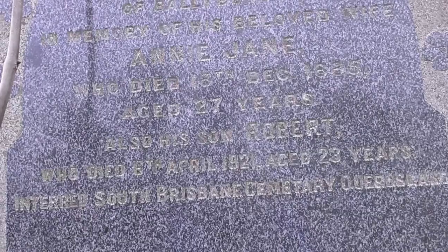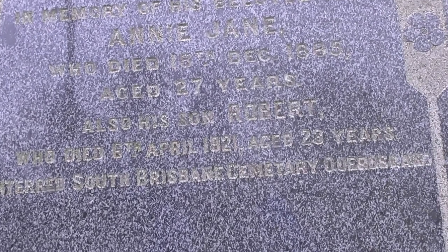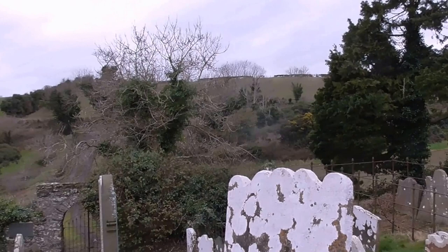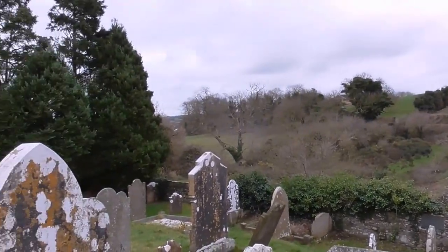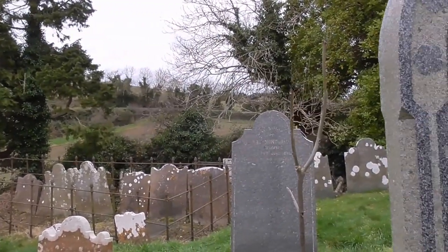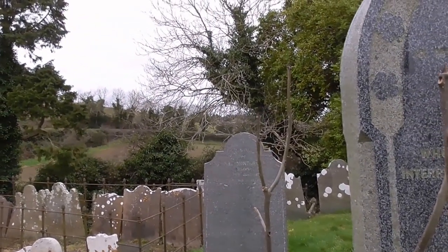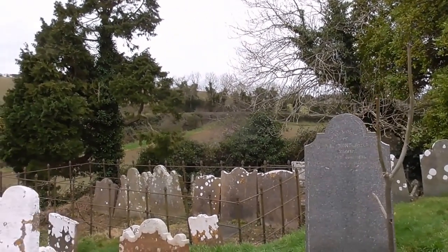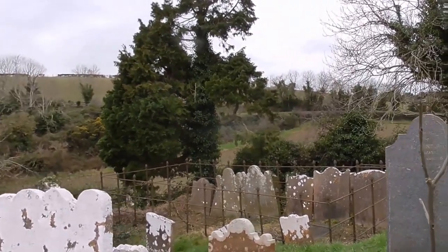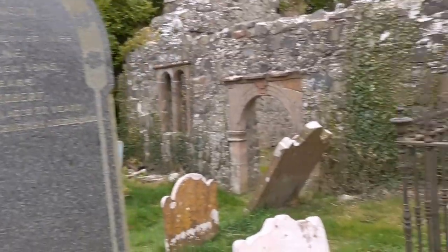Hard to tell. And also his son Robert, who died 1921, aged 28, interred South Brisbane Cemetery, Queensland. And people from this locality got to all parts of the globe — they emigrated. And many of them never saw their relatives ever again. No airplanes or internet in those days.